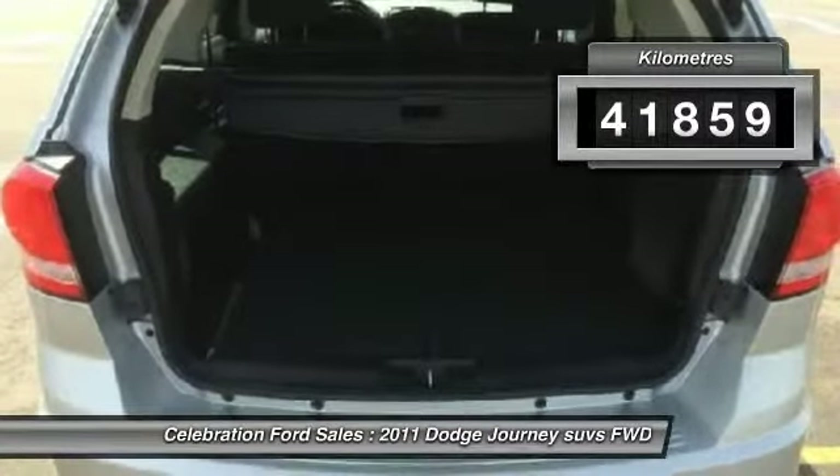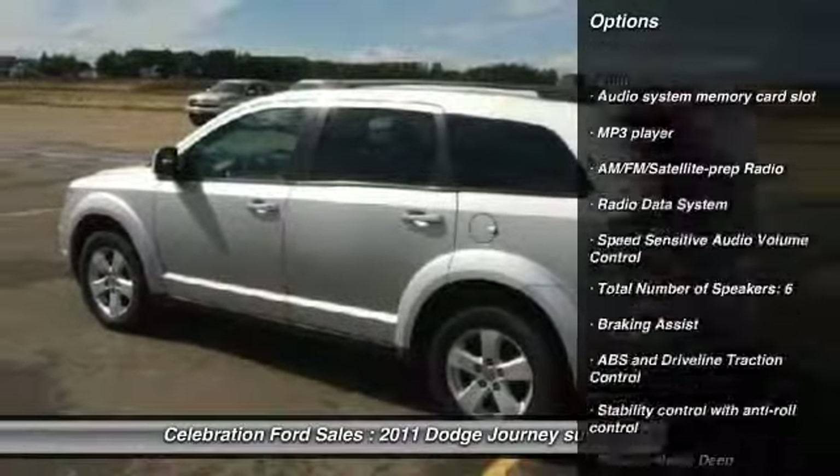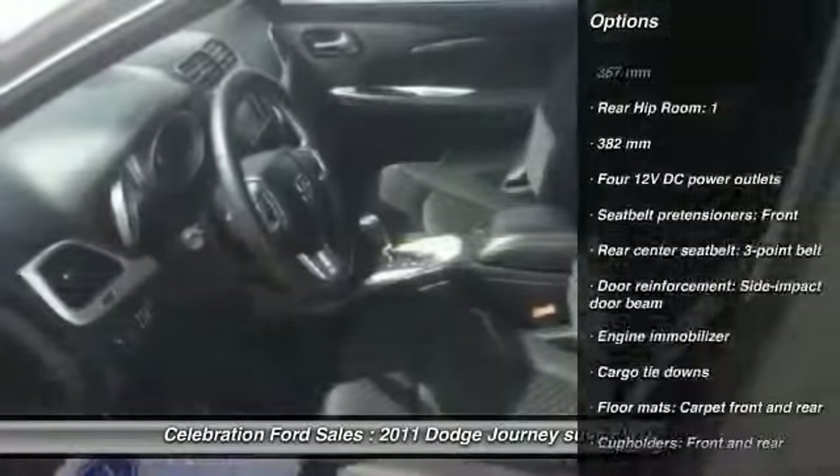This vehicle has less than 50,000 kilometers. Here are some of this vehicle's great options: driver airbag, anti-theft security system, cruise control, passenger airbag, and compass.